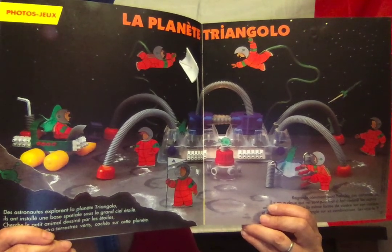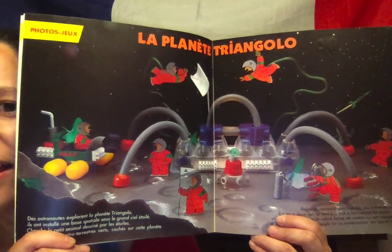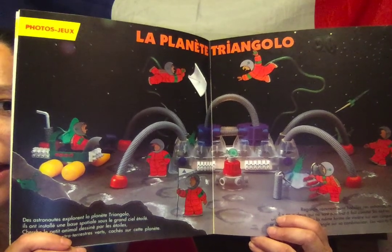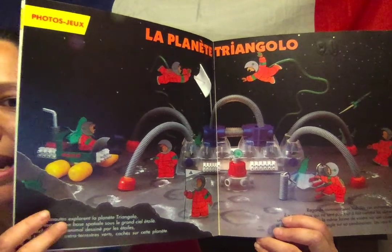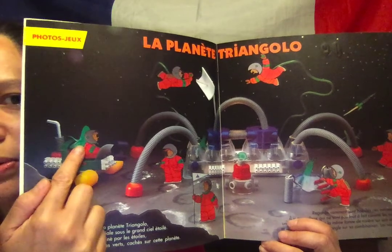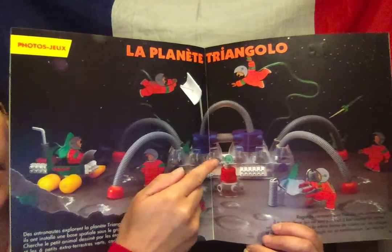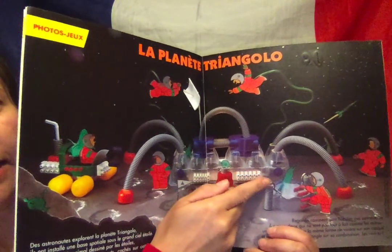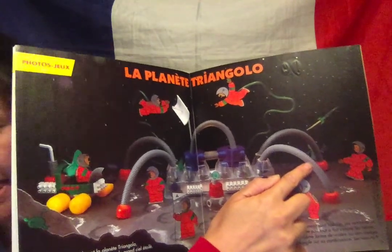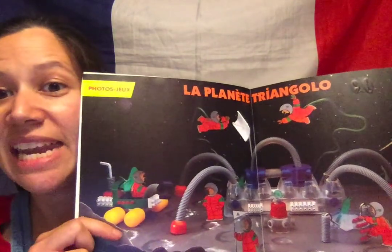Ils sont bien cachés. They're hidden well, aren't they? Have you spotted any yet? 1, 2, 3, 4, 5, 6. Il était caché sur la planète.